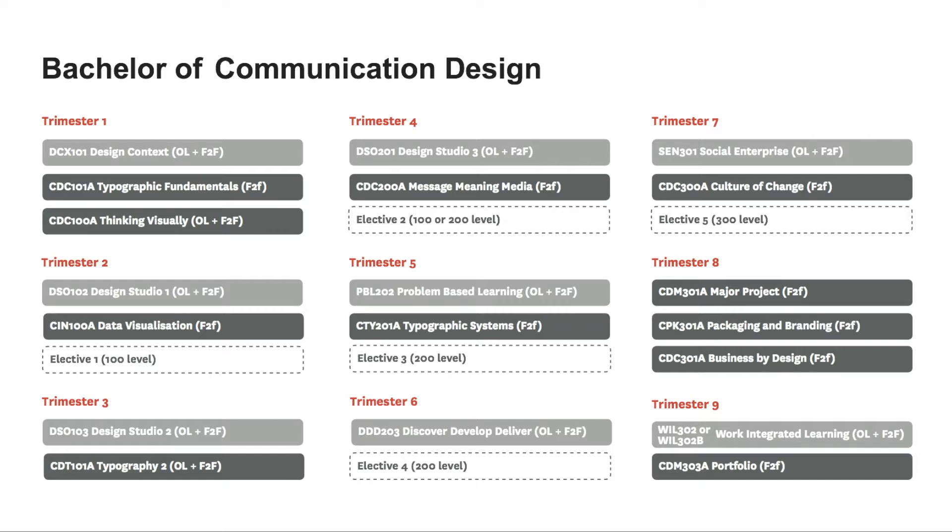In trimester nine you'll see the WIL 302 subject — Work Integrated Learning — which offers either an internship or a live industry brief. This important subject bridges the gap between university and industry, helping you transition more smoothly. Throughout the chart, subjects labelled 'OL + F2F' are available either online or face-to-face, whereas subjects labelled only 'face-to-face' are not yet available online.